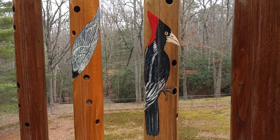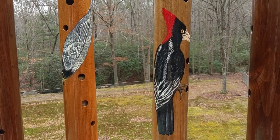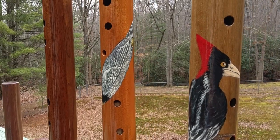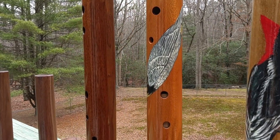Ivory-billed woodpecker is extinct — she does a really good job on the birds. This is a peregrine falcon streaking through.